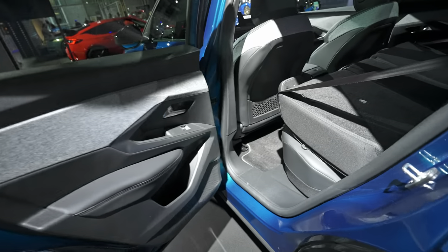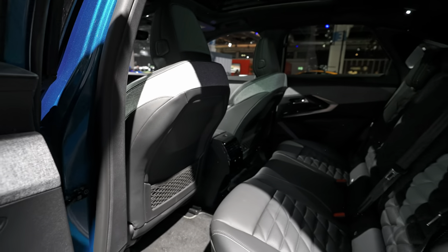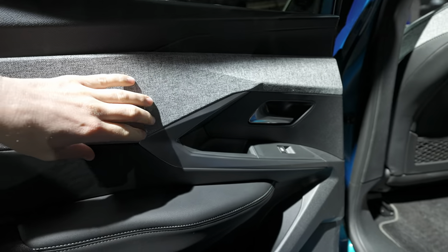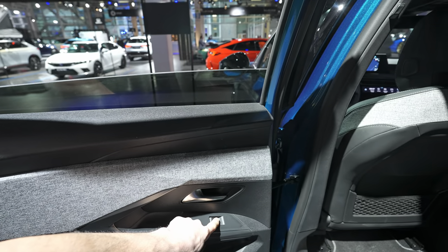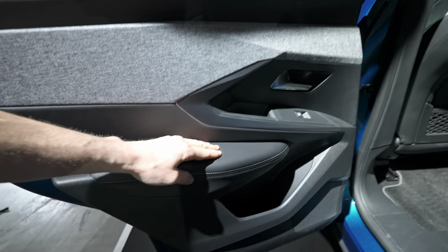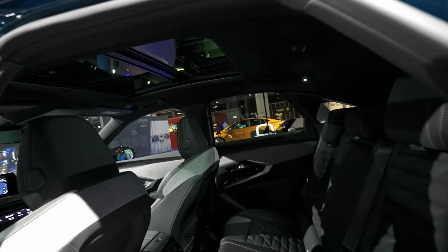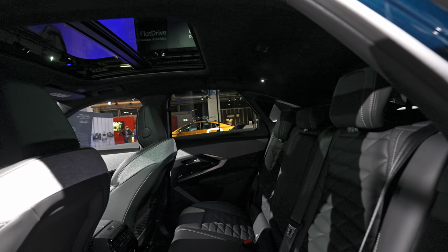Going to the rear door: at the entrance there's some nice trim, soft textile material, a window button, and a handle. The rear window goes down almost completely. Inside, there's leather on the door panel and a speaker. There's a glass roof — I think it's optional — which you can open. The entrance is relatively good.